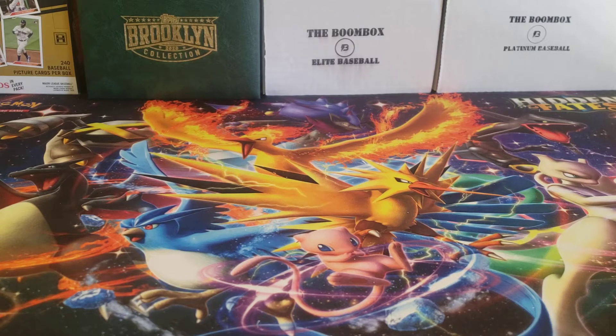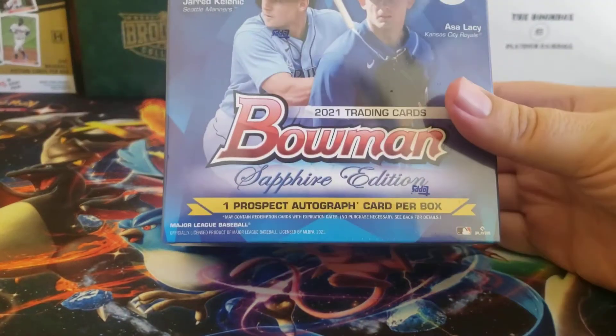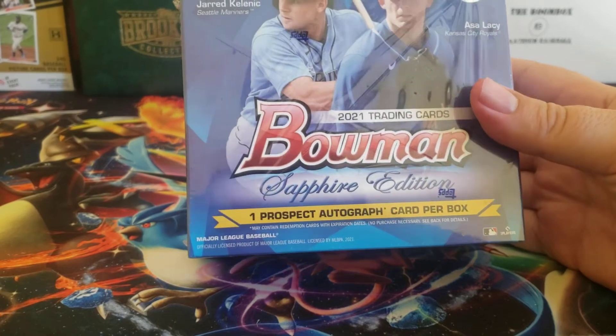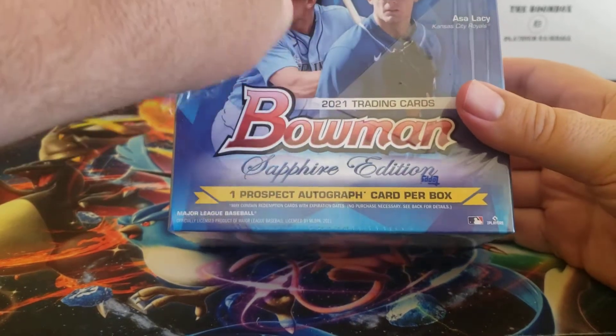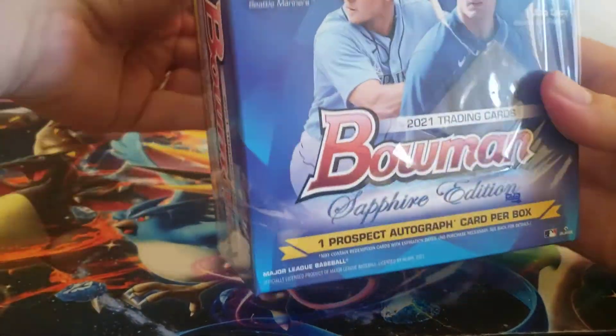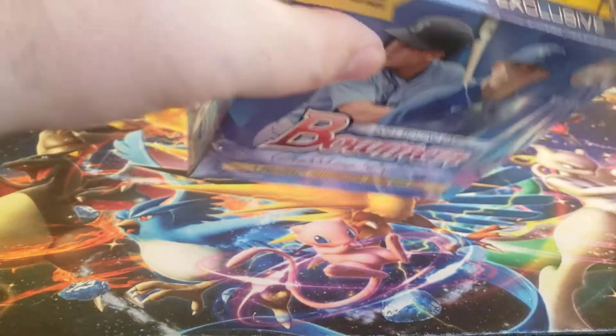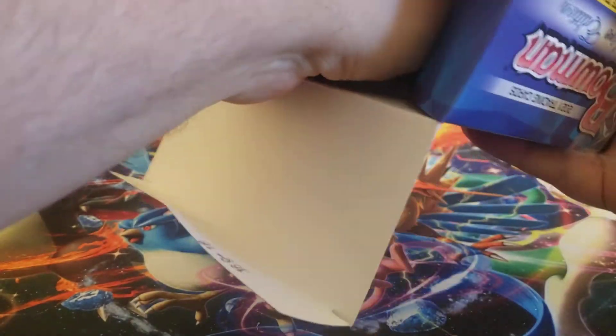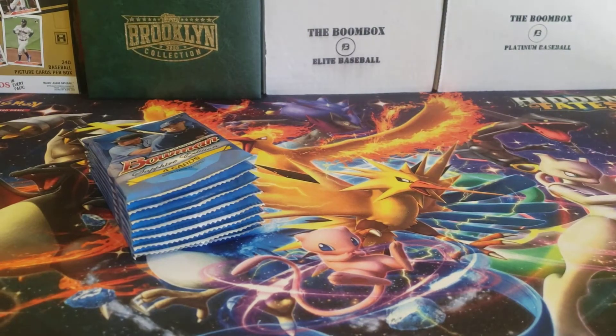Hey everybody, welcome back to the Professor's Dugout. I hope you are having a great day. It is time to break my last box of 2021 Bowman Sapphire Edition — eight packs per box, four cards per pack. In each box we should see one parallel and one auto.